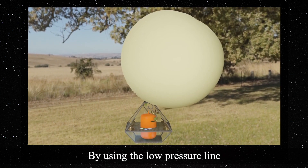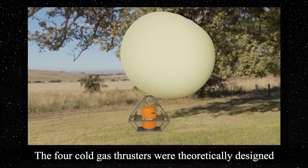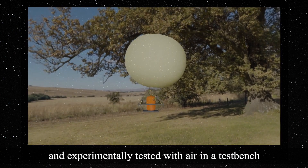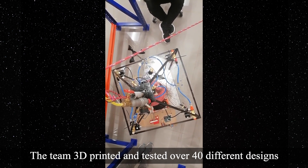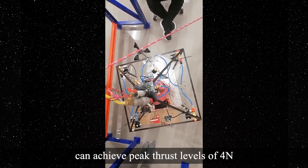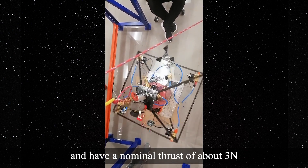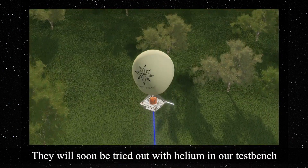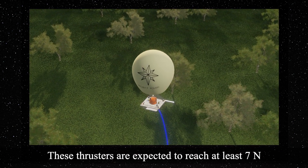By using the low-pressure line, the balloon can be further inflated or deflated as needed. The four cold gas thrusters were theoretically designed to allow the rover to rotate and experimentally tested with air in a tent patch. The team 3D printed and tested over 40 different designs until supersonic flow was achieved and optimized. The latest iterations can achieve peak thrust levels of 4N and have a nominal thrust of about 3N when operated with air at 70 PSIG. They will soon be tried out with helium in our test bench and are expected to reach at least 7N.